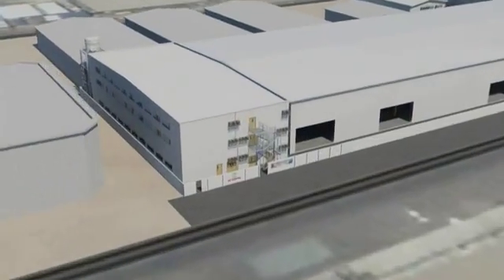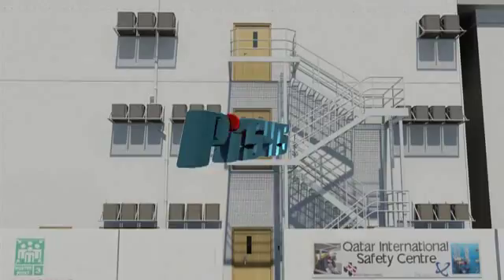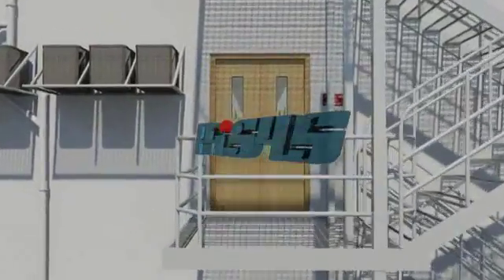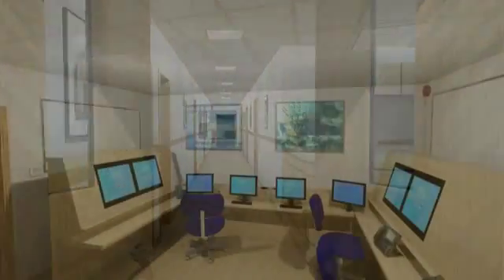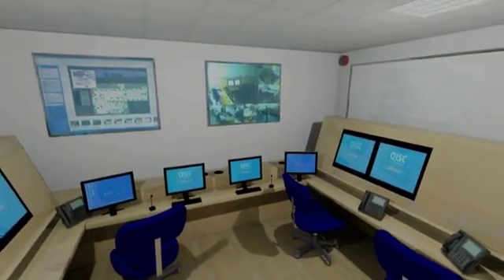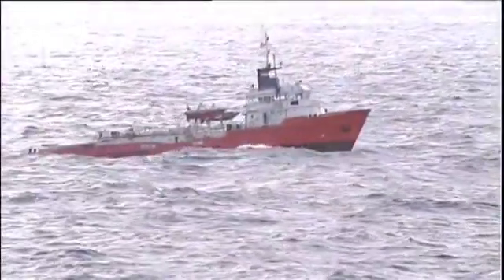QISC's purpose-built facility in Qatar uses the latest state-of-the-art simulator with software developed by Pisces Ltd. of Aberdeen, Scotland. Here we have recreated an emergency control centre and control room to emulate environments found in the oil and petrochemical industry.